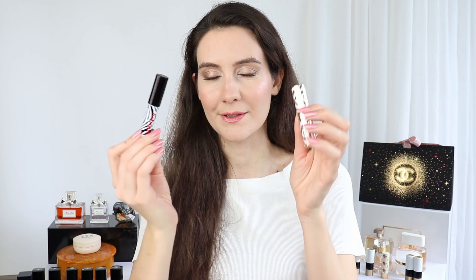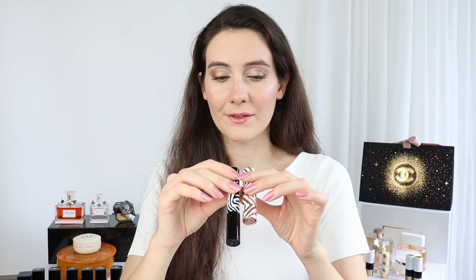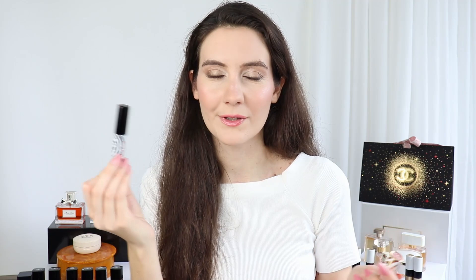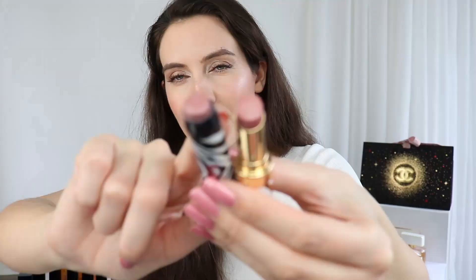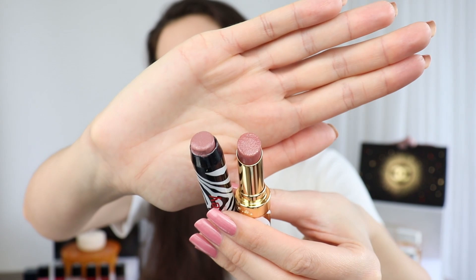I also wanted to compare the new Sisley Fito Rouge Shine lipsticks to my beloved Sisley Fito Lip Twist, because the formula is very similar — it feels almost like a lip balm, but the Fito Lip Twist has a lot more color. I happen to have the nude color in the Fito Lip Twist and it's one of my most repurchased nude lipsticks of all time. On the Fito Rouge Shine number 10, I almost cannot see the color on my lips — it's almost like a transparent lip balm — whereas the Fito Lip Twist definitely has more color and I don't have to build it up.